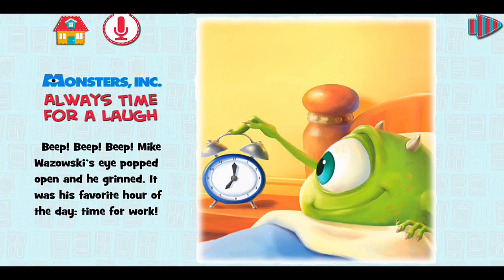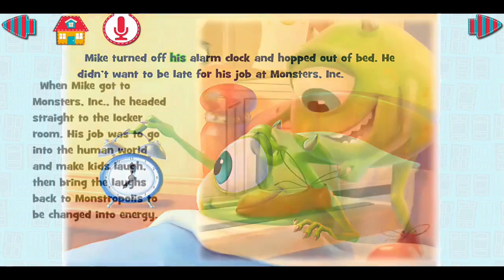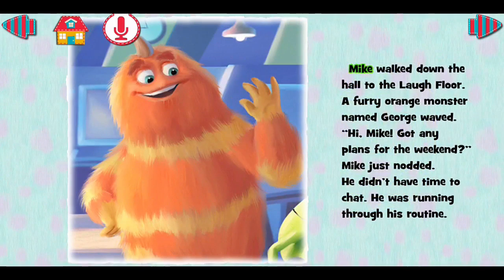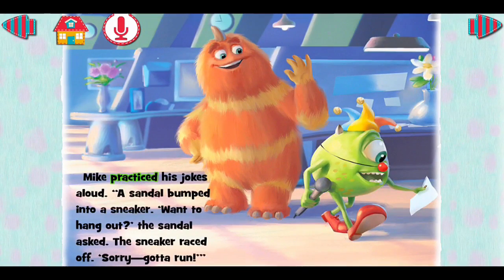I'm going to give Disney Storytime a nine out of ten stars — it's nearly flawless. First of all, it's only a dollar and it's filled with a library of over 20 stories. Sure, only three come free, but you can get the other 17 for just $8.99, which is about what you'd spend for one book in the store. I also think the option to record your own voice reading the stories is really special, and I love the crisp sound of the narrator's voice.